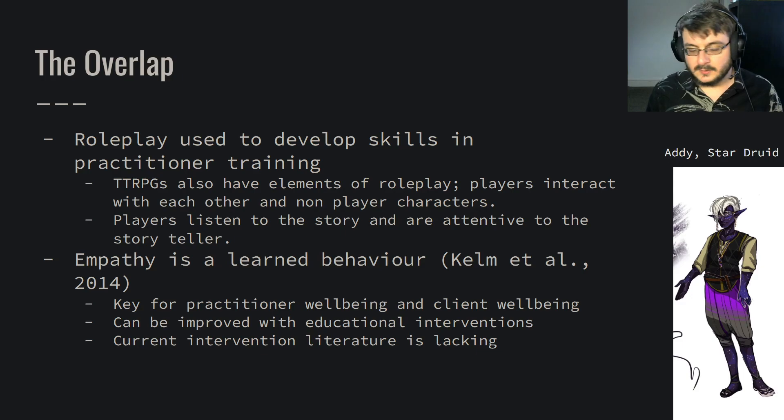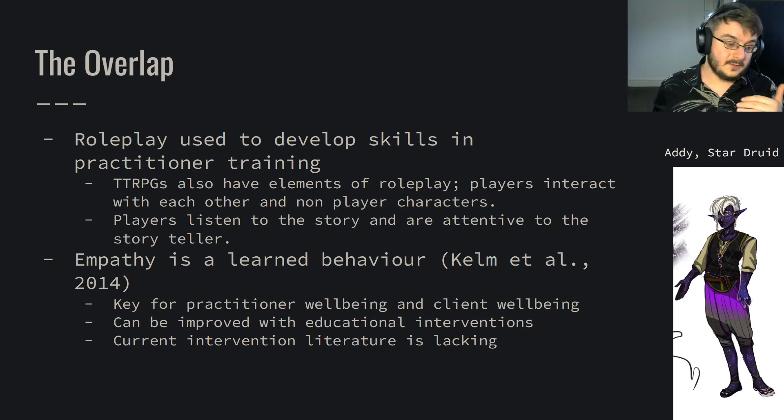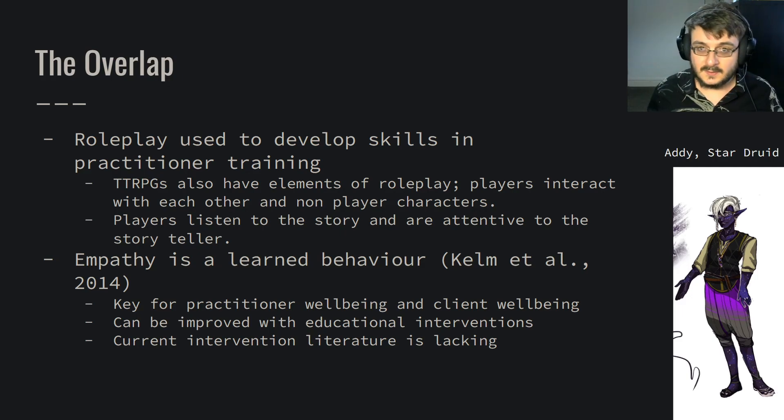Of note, Kelm says that empathy is a learnt behaviour, and it's key for almost everything that counsellors and clients do together. But empathy is also found in Dungeons and Dragons — it's how we experience non-playable characters' thoughts, feelings and emotions, and how we deal with empathetic problems that may occur. Kelm states that empathy can be improved with educational interventions, but notes that the intervention literature is kind of lacking.